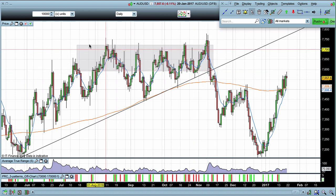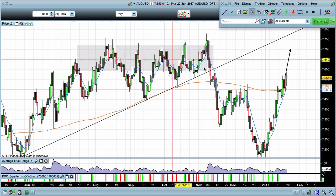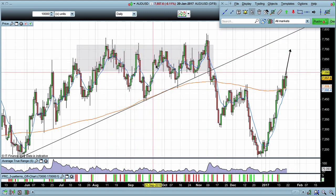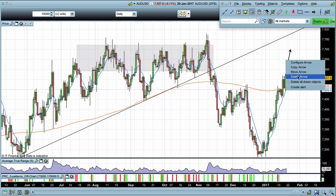These levels up here are all going to offer good resistance. What that means is if the market is coming up into these levels, I'm more than happy to look for sell positions up here, as well as buy positions. We'll very likely see the market chopping around on its way up through these levels.